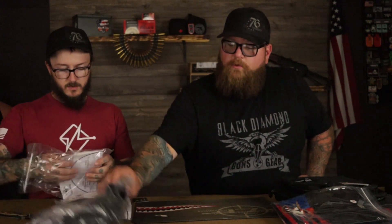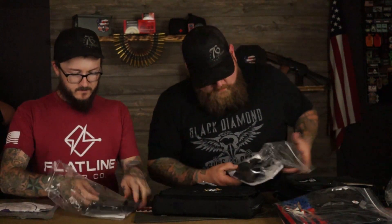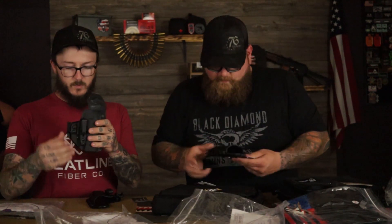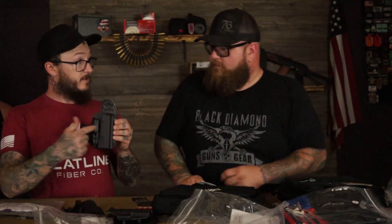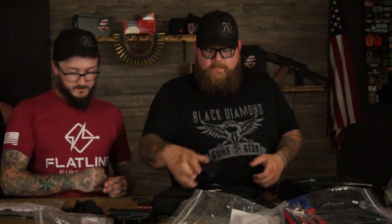Looks like this is an inside the waistband holster. Let's see — we got one, we got two. And this is the outside the waistband for the CZ. I think that one's a CZ — yep, that's a CZ. So this is a CZ inside the waistband, we got CZ outside the waistband — CZ P10C — and we got Smith & Wesson. The Smith & Wesson is the one I got, and that's a Smith & Wesson inside the waistband. That's awesome.